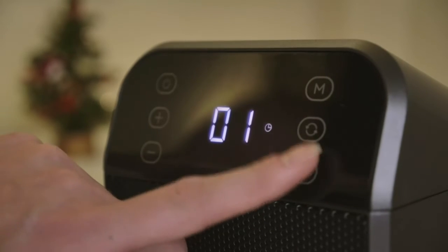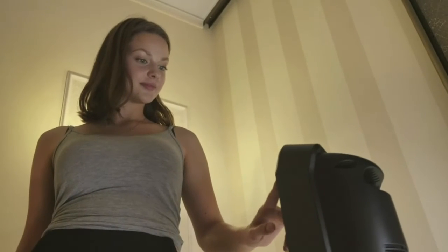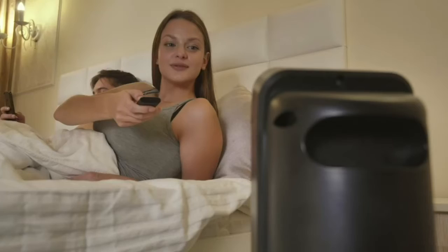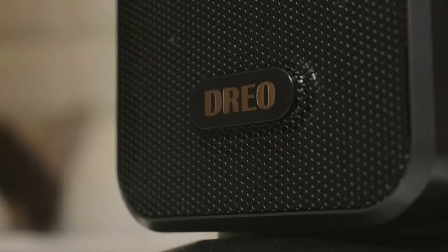DRIO DR-SHO-01-24 Space Heater is easy — one touch to change the temperature and mode on the tilted digital panel, or remote control your heater from 26 feet away while working.